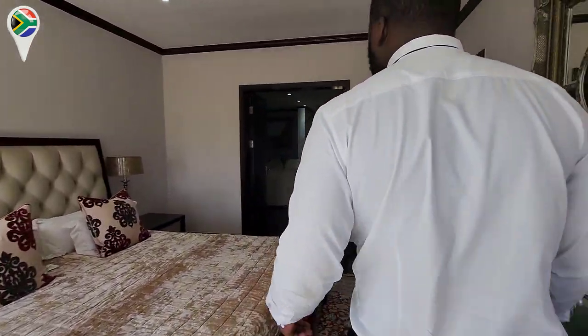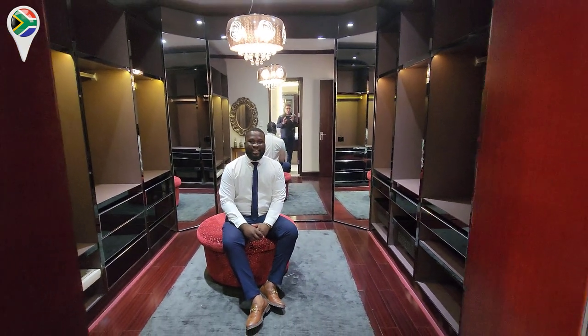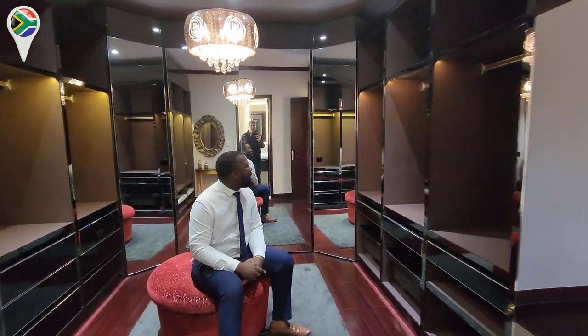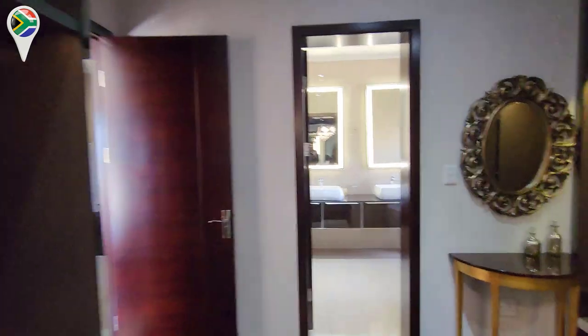We've walked around the bedroom but we haven't even been to the bathroom. I'm already tired just walking in the bedroom. Wait — I thought that was the master bedroom? That's not the master bedroom — this is the master. Let me show you guys how big this wardrobe is. This is royalty — you can sit inside and decide what you want to wear.